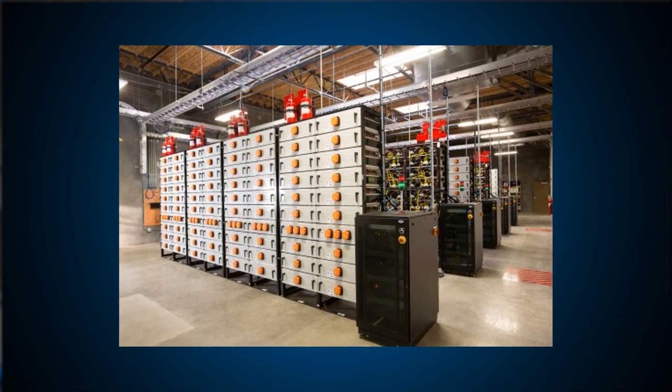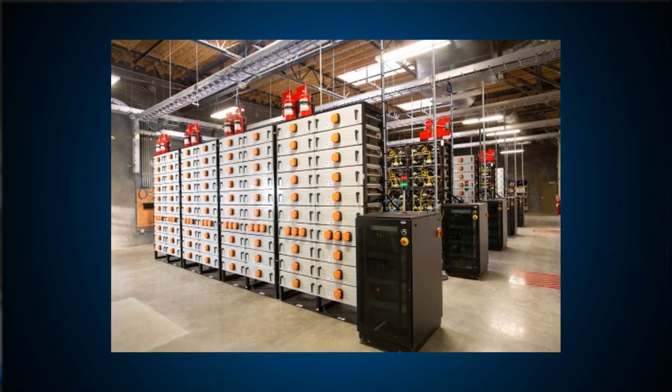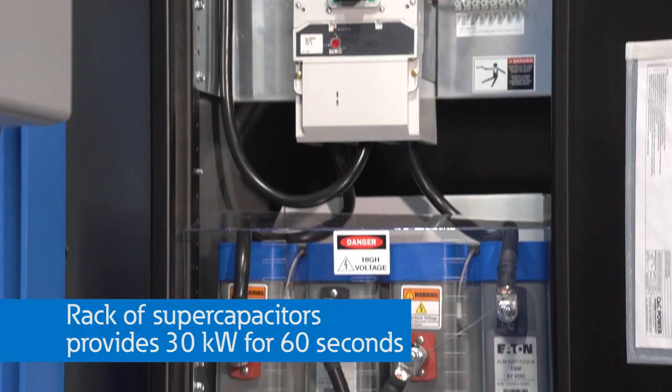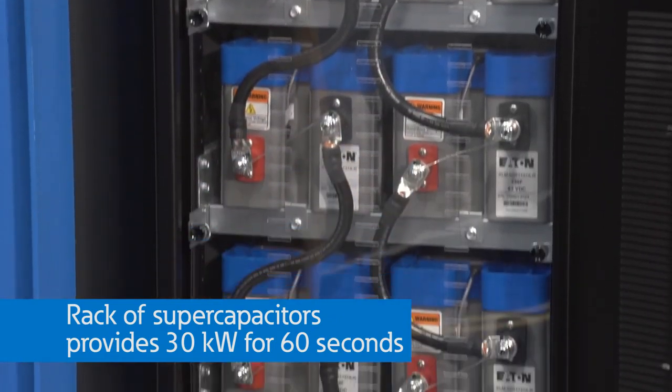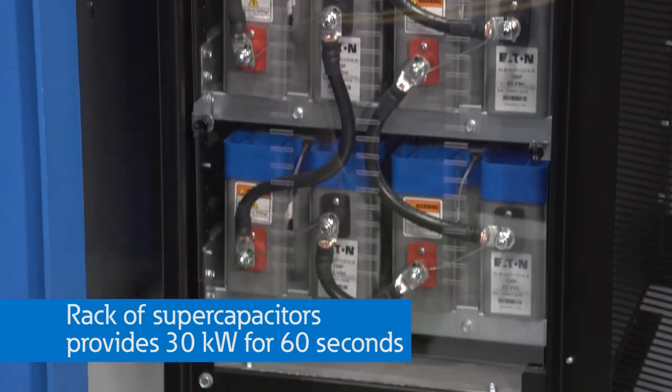Bulk storage like this is becoming more popular to improve reliability and reduce cost. This rack of supercapacitors can provide about 30 kilowatts of power for 60 seconds to our microgrid, which is a great option for solar firming or transitioning to backup on traditional generator transfer switches.